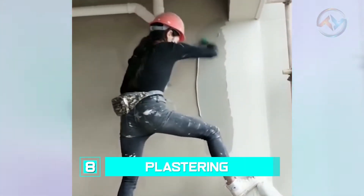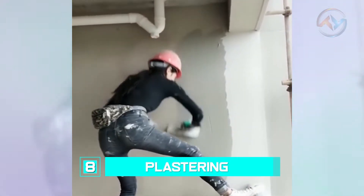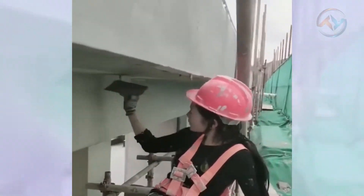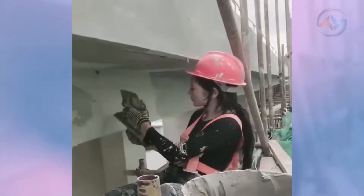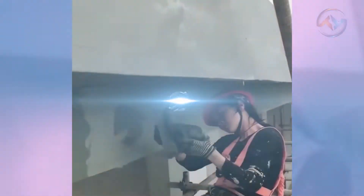Number 8: Plastering. Plastering is one of the most common steps in construction. After all is said and done, the simple but skillful process is required to complete structures. And just like brickwork, women have mastered the art of plastering, and they tend to even do it better.